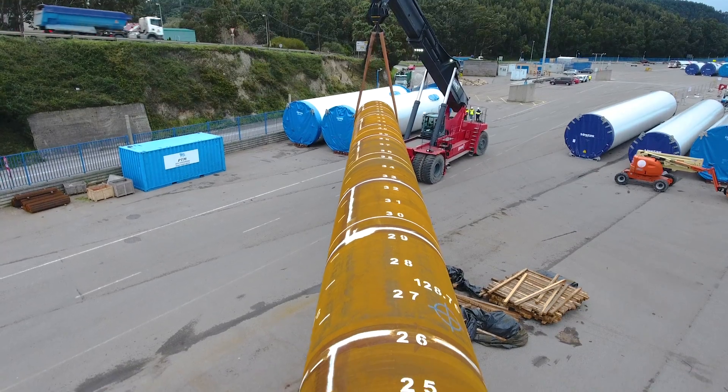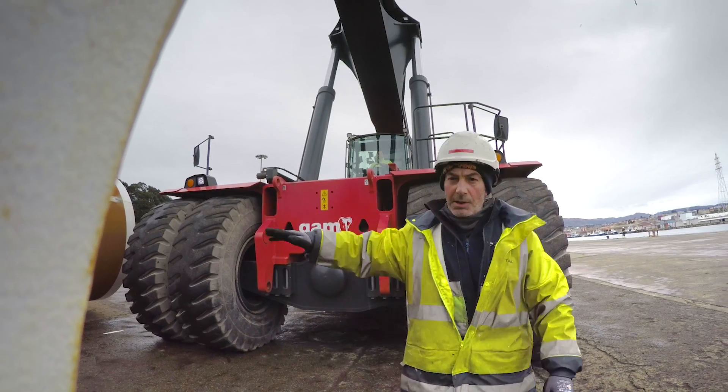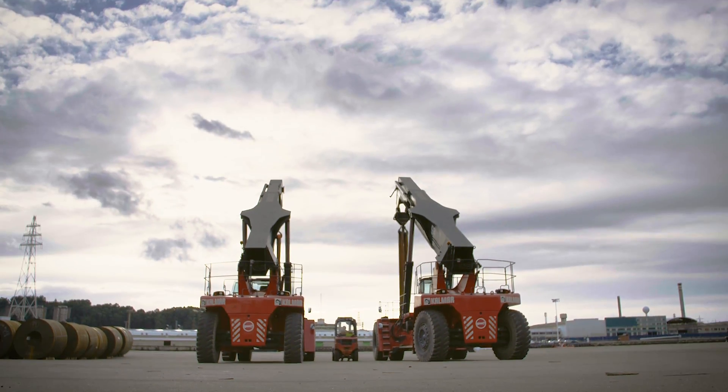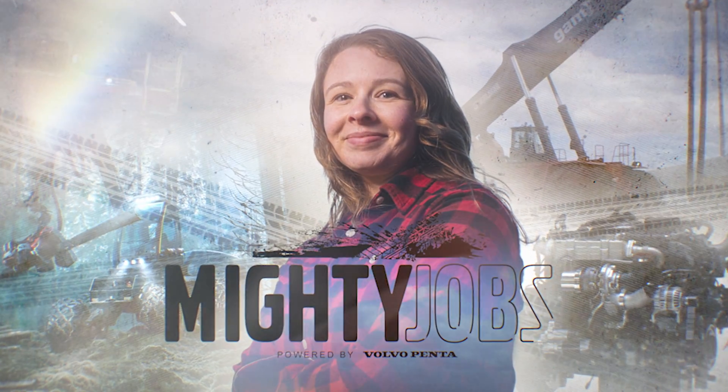In this episode of Mighty Jobs, we're continuing our journey exploring the marvels of engineering and their mighty operators by taking a closer look at one of the world's most powerful reach stackers, the Kalmar Supergloria. Stay tuned for a really mighty episode. Powered by Volvo Penta.